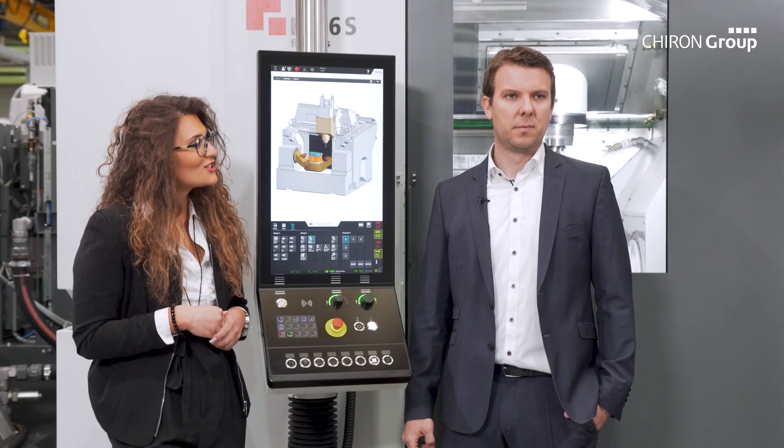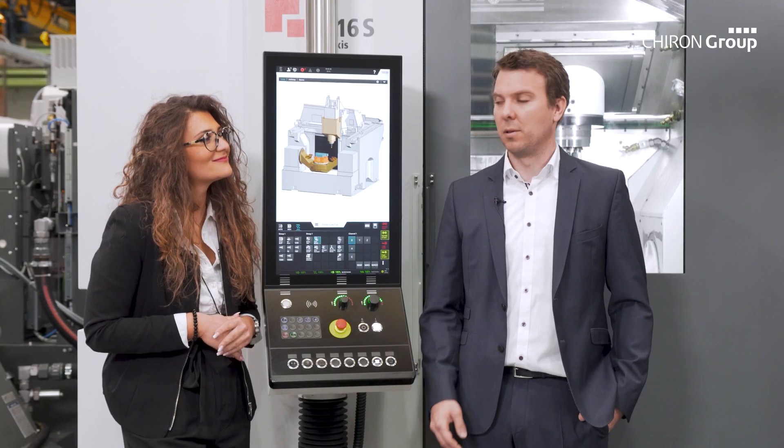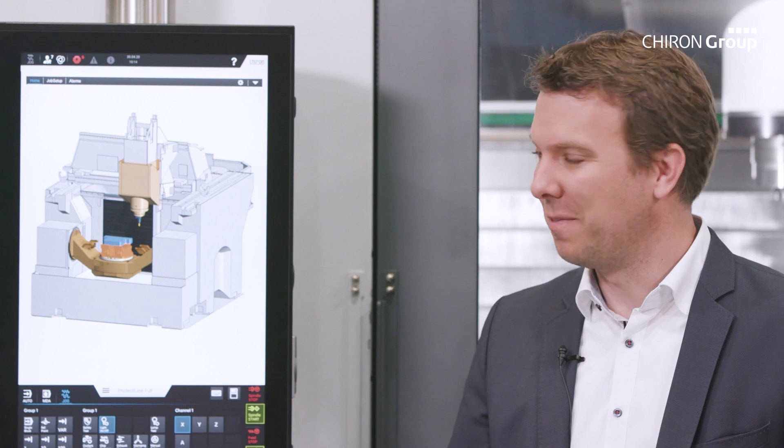And what does this have to do with machine protection? The machine has a preview integrated in the control system and knows its own future. This does not mean that it is psychic, but it knows exactly what will happen in the next 800 milliseconds — and we take advantage of that.